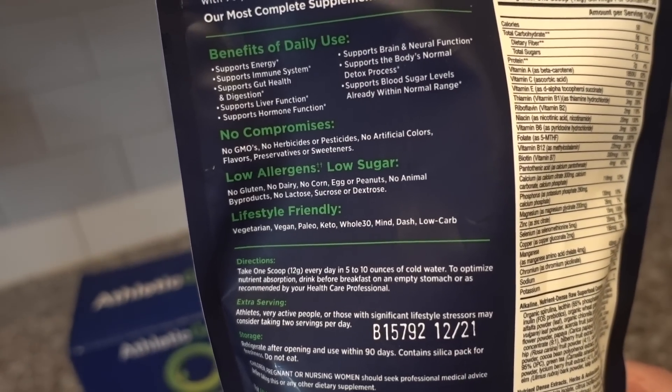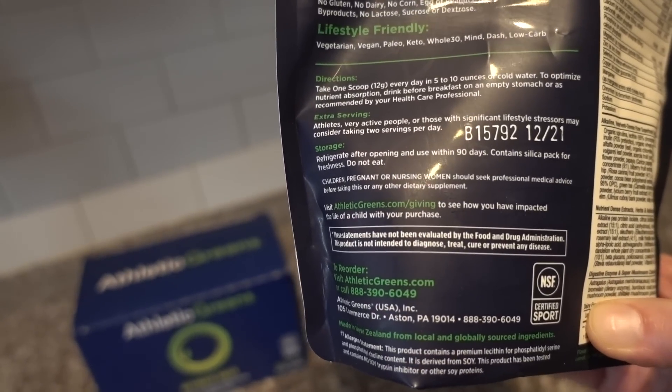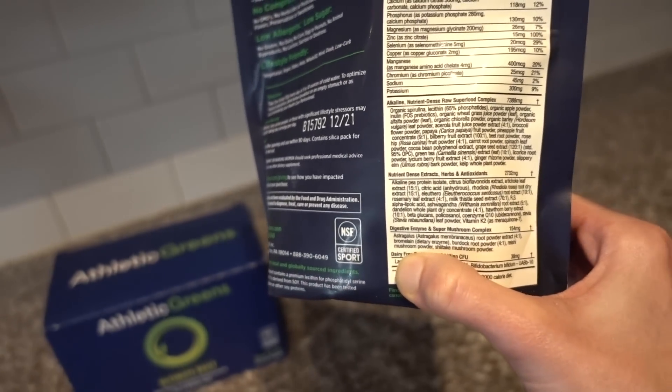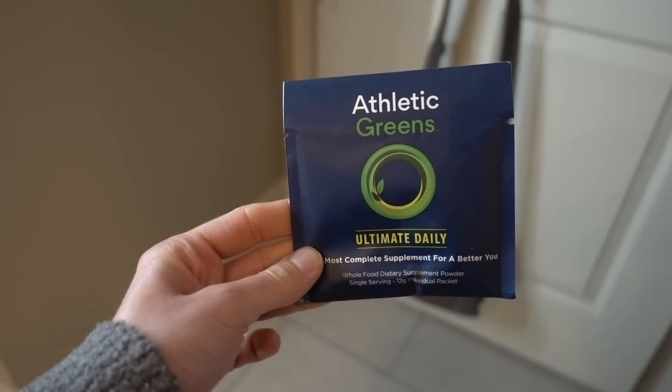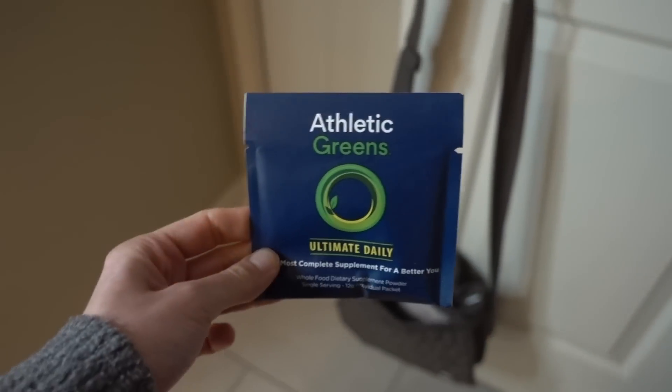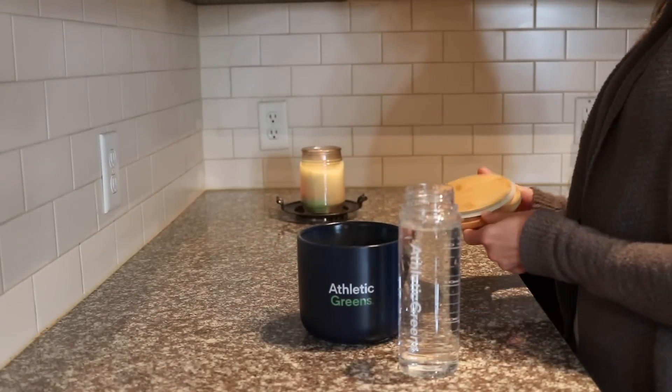What I love even more about it is that it is NSF certified for sport. Athletic Greens has met rigorous standards of testing and transparency with manufacturers to ensure the formula is the highest quality with no compromises. It's packed with 75 absorbable vitamins, minerals, and whole food-sourced high-quality ingredients carefully selected for high potency and bioavailability. It's also a wonderful choice for people who travel a lot and have a hard time getting their nutritional needs met on the go. I love these little to-go pouches — I carry one in my bag.